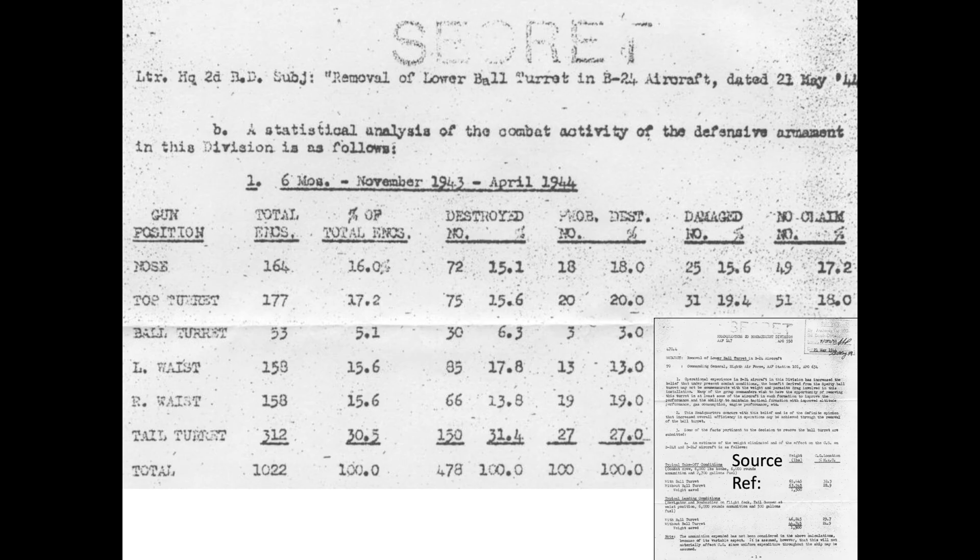The B-24's right and left waist gunners both experienced 158 engagements. No attacking side preference was observed in the data.